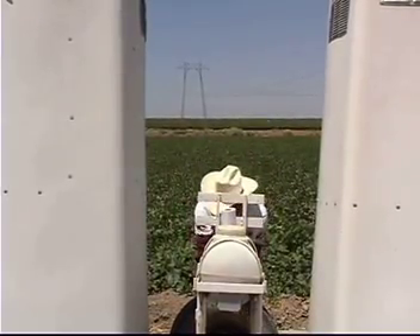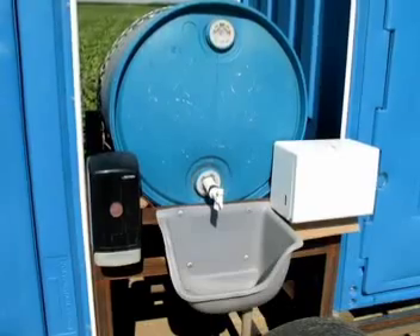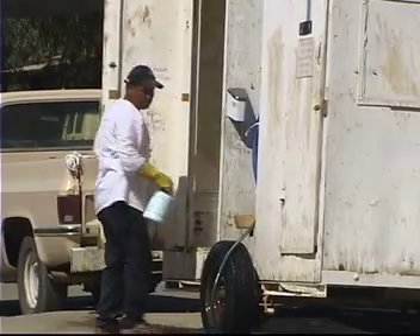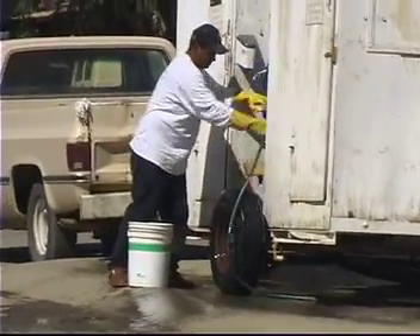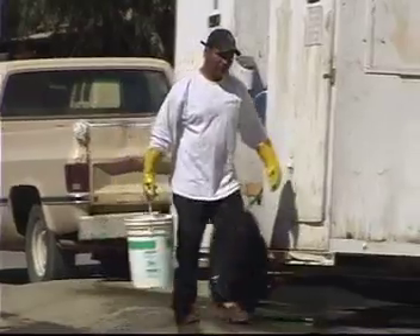One potential source of contamination is waste leaks or spillage from portable toilets. Facility placement should minimize the chance that any spillage could run into the field or irrigation trench. Use special caution when servicing portable toilets to prevent leaking into the fields. In the case of such leakage, you should have a pre-established plan for waste containment and the disposal of all contaminated goods.